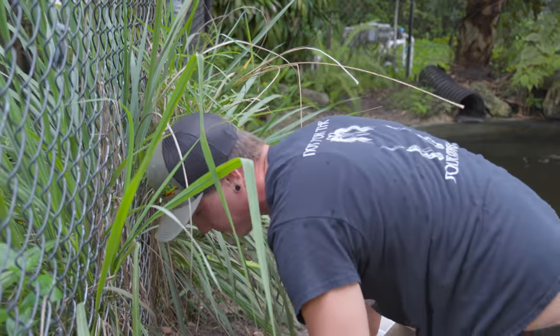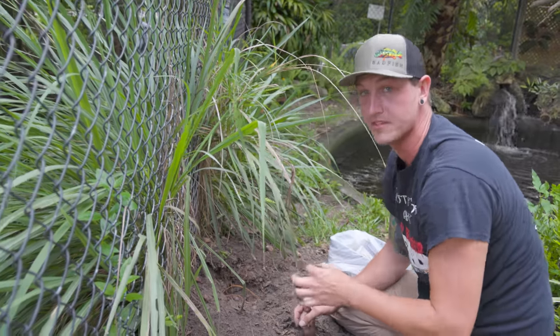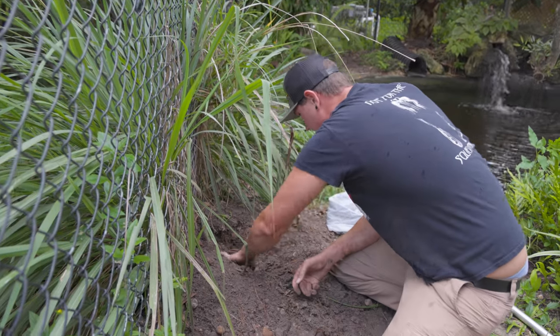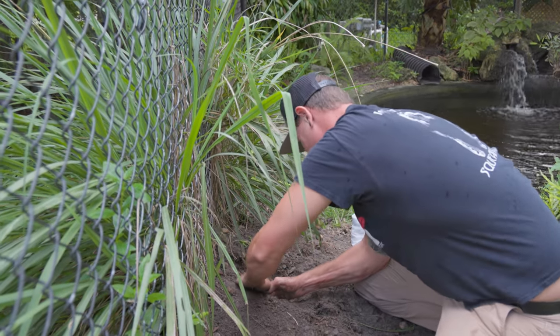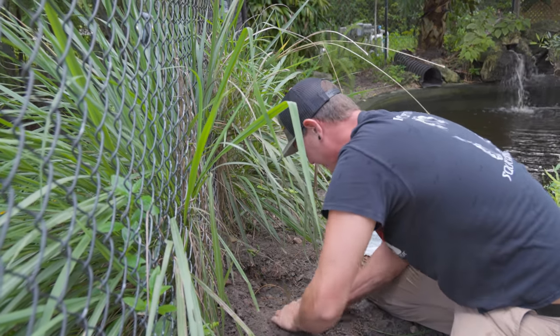Now normally, if these eggs were fertile and we'd take them out, you'd mark the top so you know which way they were laying. Just like most reptile eggs, you want them to lay the same way they were in the nest. But being that these are not fertile, I do not have to worry about that.